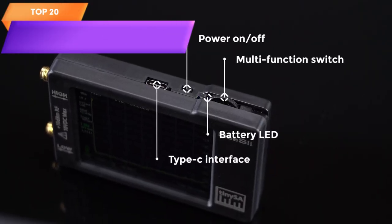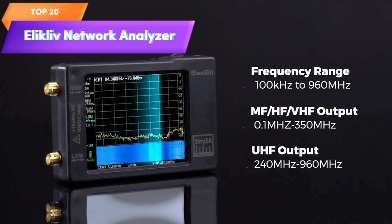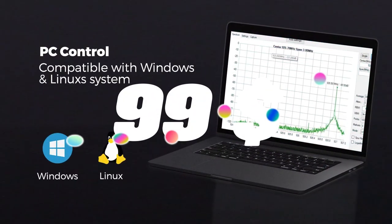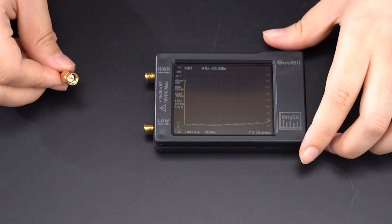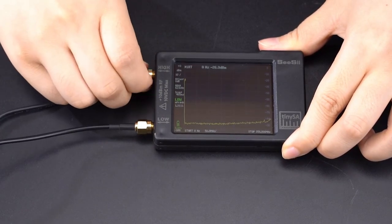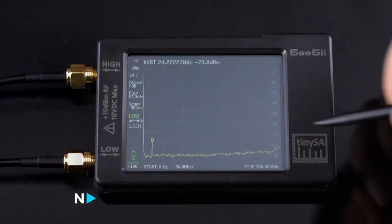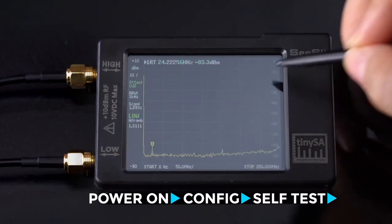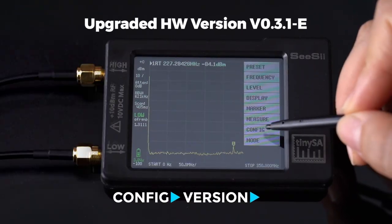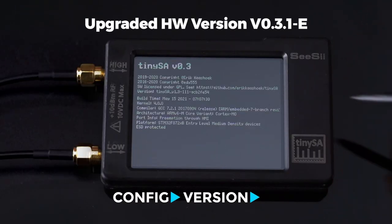Top 20 is a portable device that measures the performance of antennas and other RF circuits. It features a 4-inch screen and can measure S-parameters, phase, delay, and Smith chart for frequencies from 10 kHz to 1.5 GHz. It's easy to use, compact, and portable, making it a valuable tool for radio enthusiasts, hobbyists, and professionals.